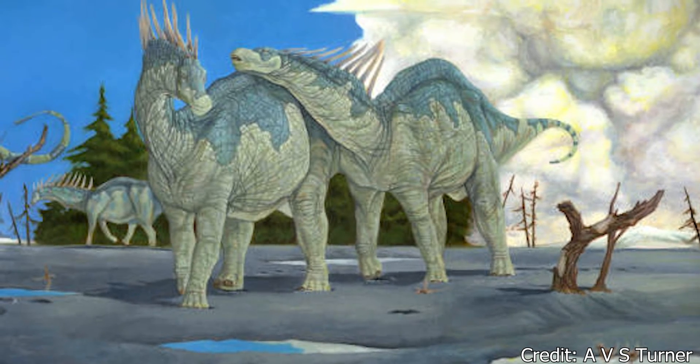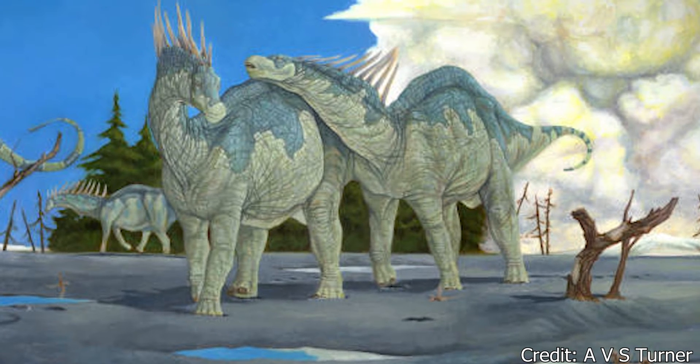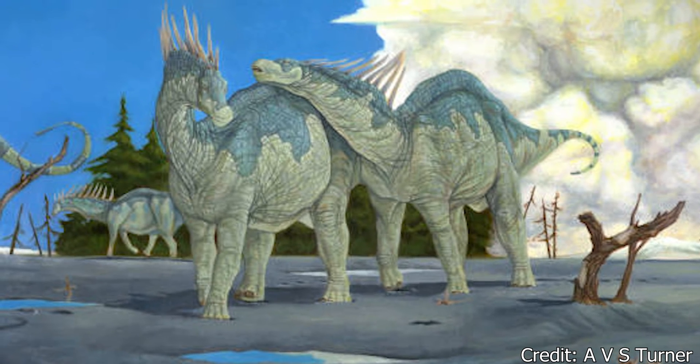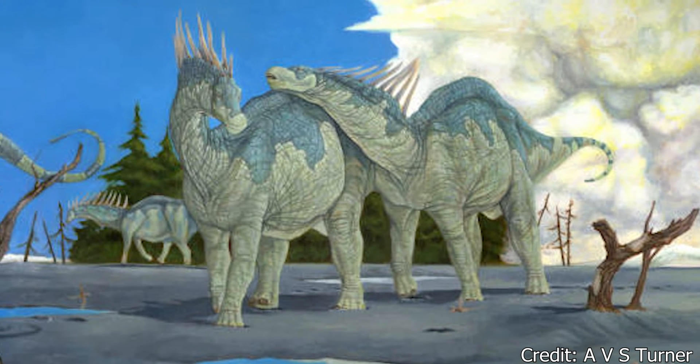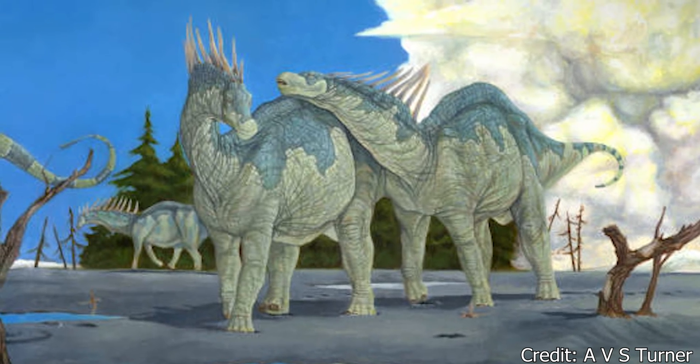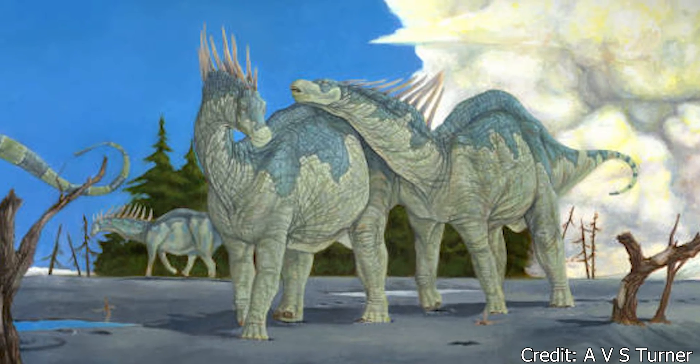Welcome, my beautiful people, to another episode of Dino Basics, where we dig up the basics on some of our favorite deceased beasts. My name is Logan, and today, to round out the year, we'll be looking into the sauropod that what it lacks in size, makes up for in style.